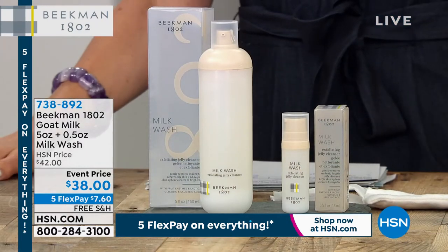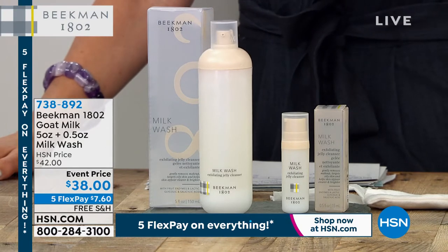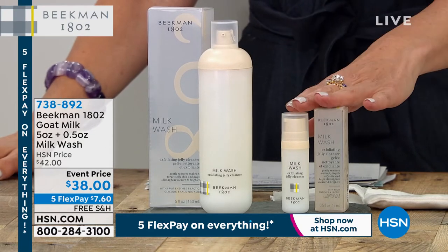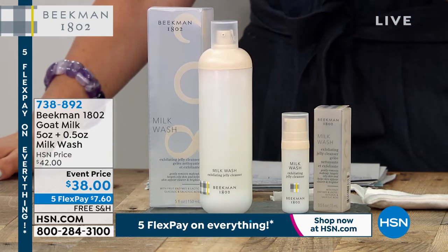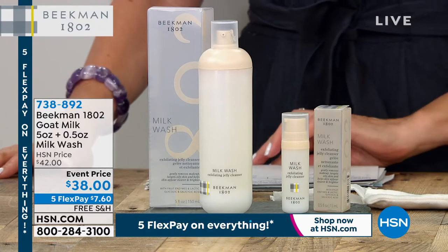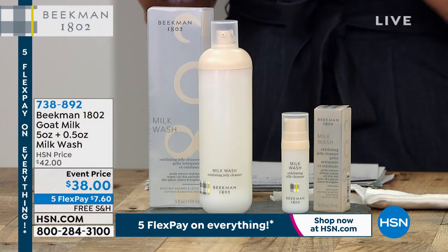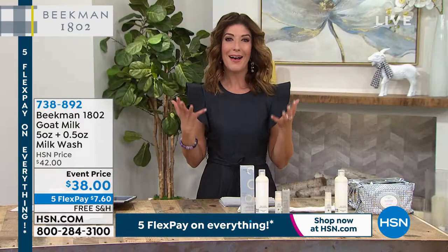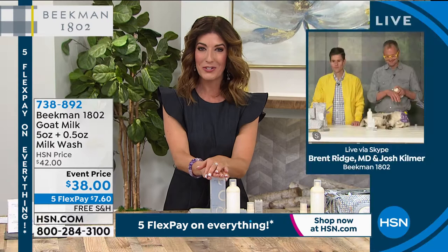Let's talk about the goat milk wash coming up next. We've got your full size, which is the five ounce size, and we also have the travel version here. So you have one for home and one for away. You're getting them both for $38 — a very special event price. And it's going to be a cleanser and exfoliator all in one. This is a whole new way of cleansing.